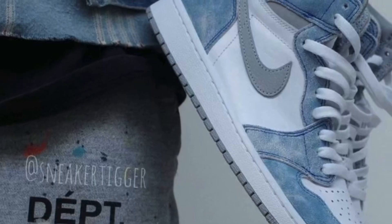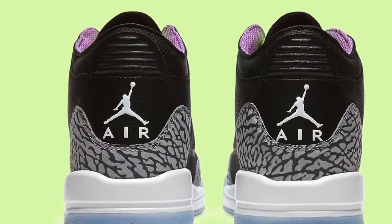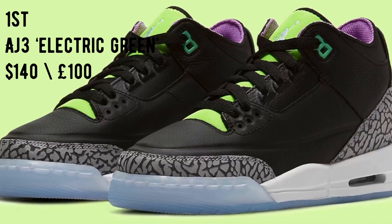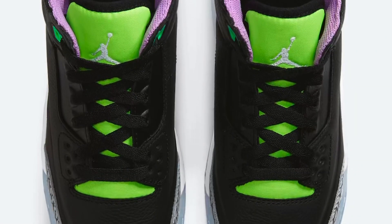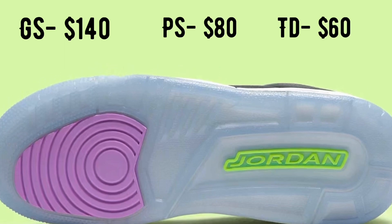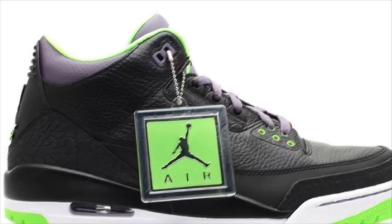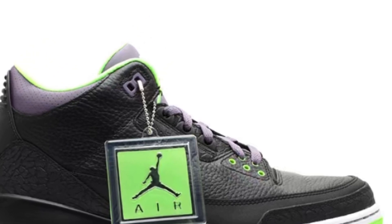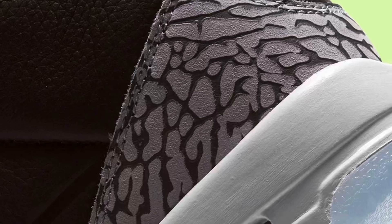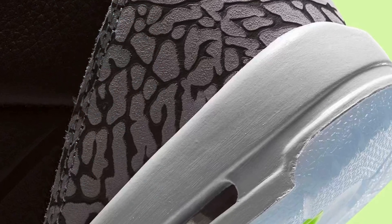Kicking it off on the 1st of April, we have the Air Jordan 3 Electric Green, releasing in kids sizes only. The grade school pair retails at $140 and the preschool and toddler pairs retail at $80 and $60 respectively. You can expect to cop these at your usual foot sites, though I do expect these to sit on shelves due to the fact that sizing is limited to a US7 at its highest.